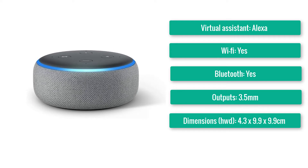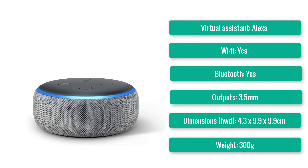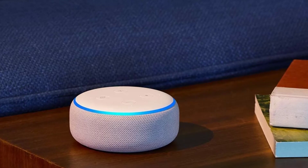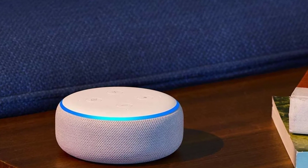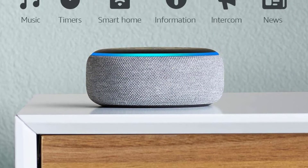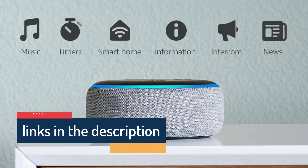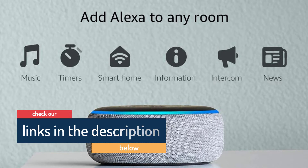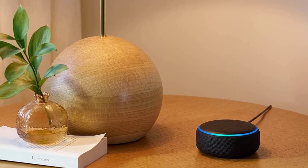Number five: Amazon Echo Dot. Virtual assistant: Alexa. Wi-Fi: yes. Bluetooth: yes. Outputs: 3.5mm. Dimensions: 4.3×9.9×9.9cm. Weight: 300g. Clear, solid sound, budget price, improved Alexa skills. Perhaps the smartest way to bring Amazon's Alexa into your home, the latest generation Dot also doubles as a simple wireless speaker. The fabric-covered, puck-shaped device looks smarter than previous versions and is easy to get up and running over Wi-Fi or Bluetooth. As a device for playing background music, there is very little to fault, especially at this price.